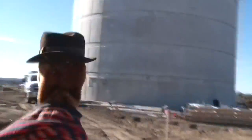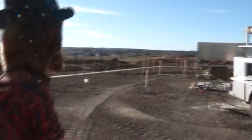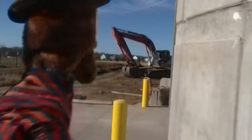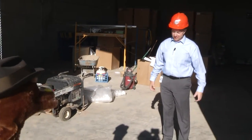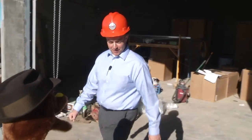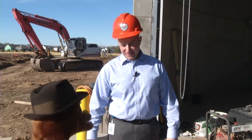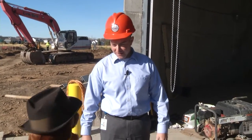Here we are — oh, there he is, ladies and gentlemen. Public works director Chris Petrie. Come on out here, Chris. How are you today? Great, how about you? I'm doing fantastic. I thought we'd go inside to see what it looked like inside the shaft of the water tower. Can we go inside? We surely can. Let's go in.